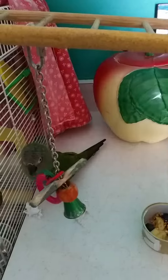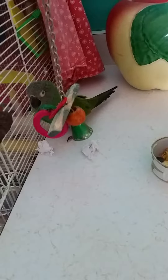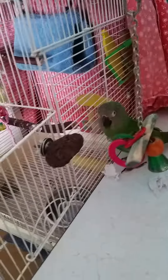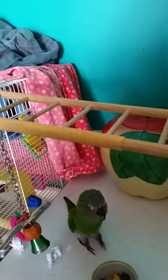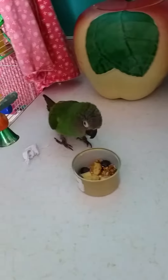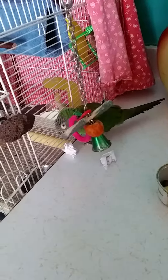She has her favorite toy. She's complaining to me right now because I'm too close. I put a thing up here so she can rub her beak on it. This is kind of her area — this is where she'll hang out all day long.